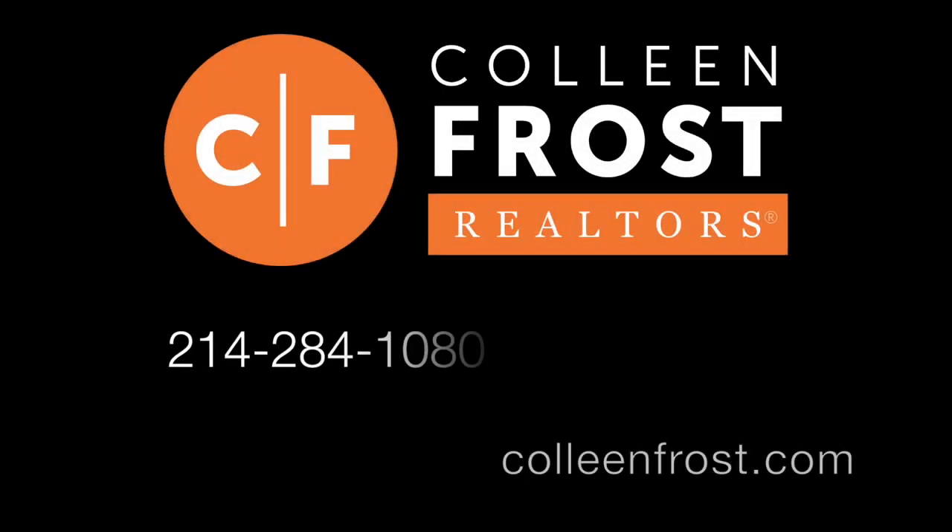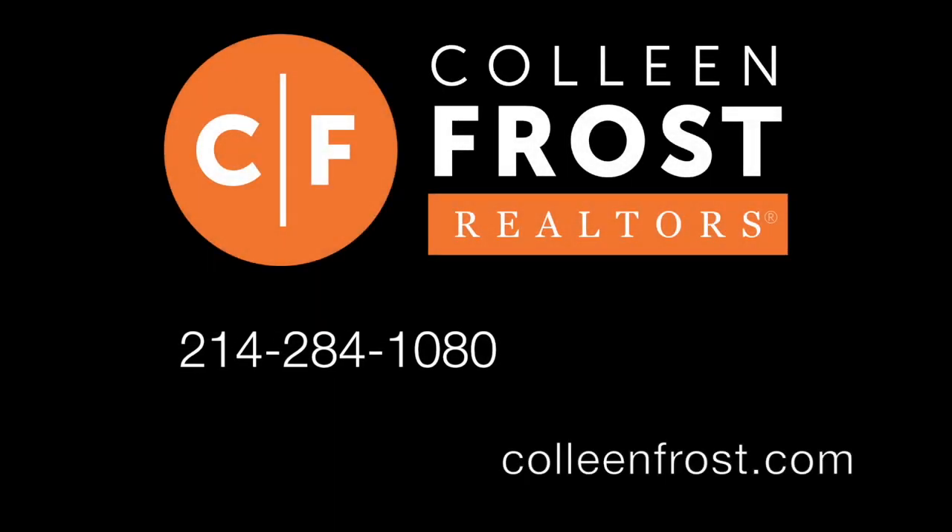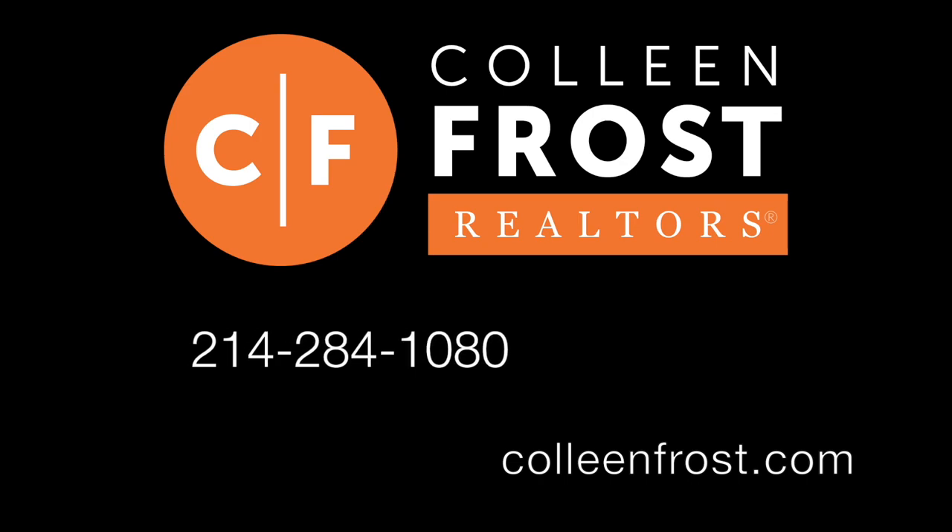If you would like a private tour of 2410 Limestone, located in Garland, Texas, give me a call today at 214-284-1080. Check out our website, ColleenFrost.com, for professional photographs. And of course, thanks for watching.